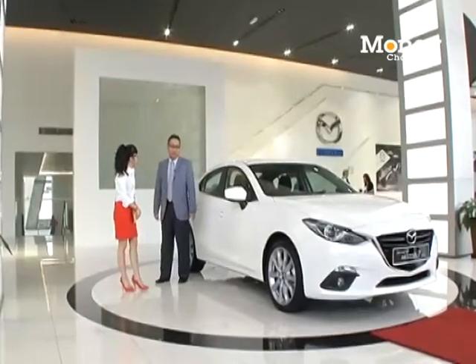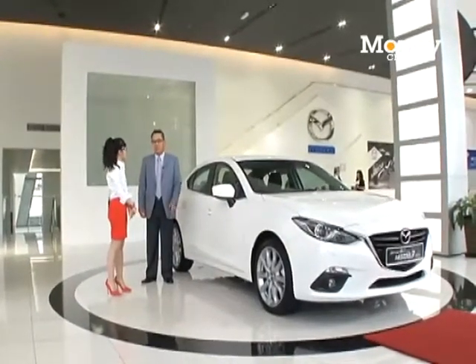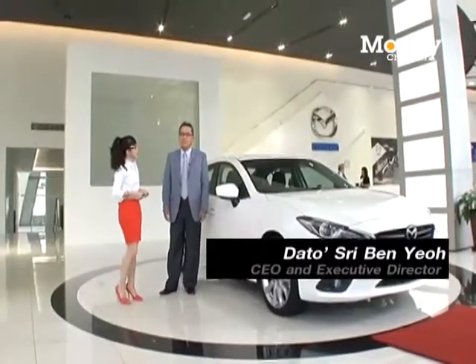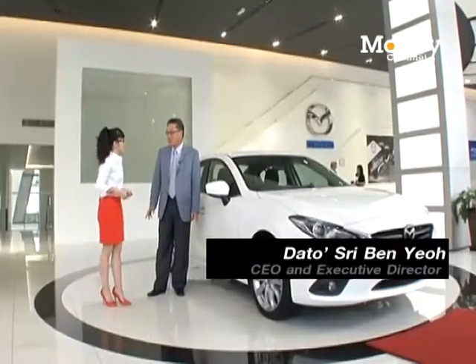This is one of our premier showrooms and we are here to showcase most of the models available for us to retail in Malaysia. We have the after-sales service as well — just about a floor down — where we do normal services as well as quick service. This whole place is Wi-Fi enabled and customer convenience is taken into full consideration.